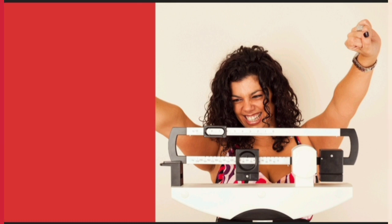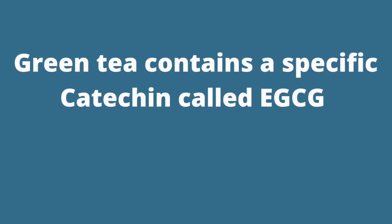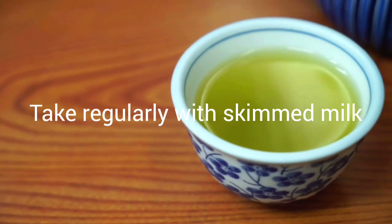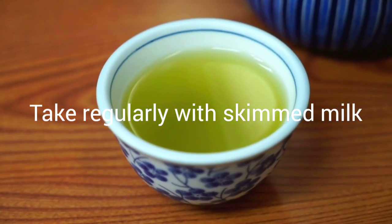Also, green tea contains a specific catechin called EGCG. EGCG acts like insulin, suppresses hunger and appetite, and prevents cravings. You should take green tea regularly with skim milk to improve insulin sensitivity, lose weight, and curb hunger and cravings.